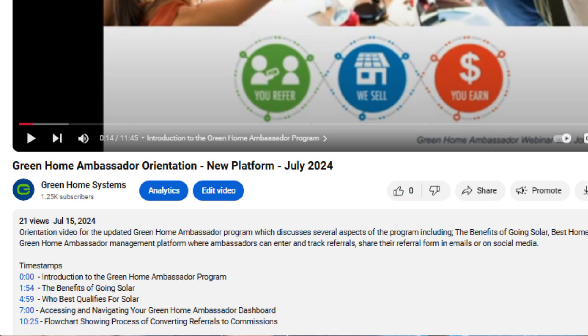We also have an important chapter that talks about accessing and navigating the new Green Home Ambassador Dashboard.